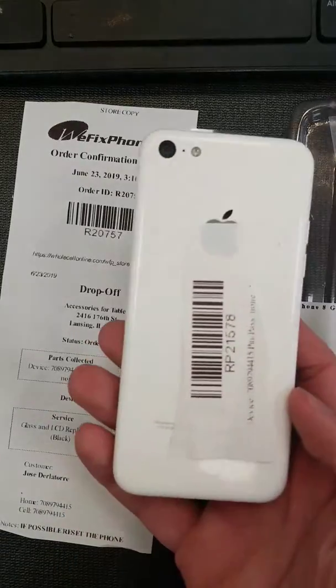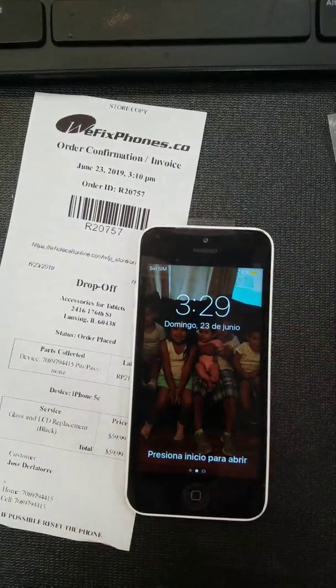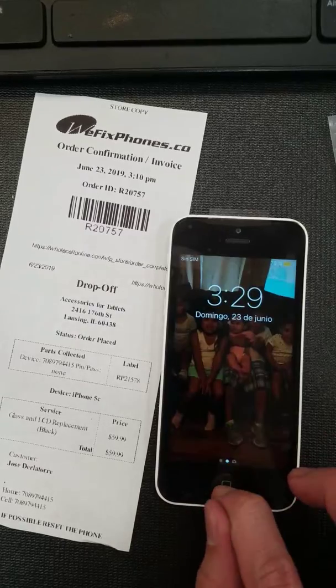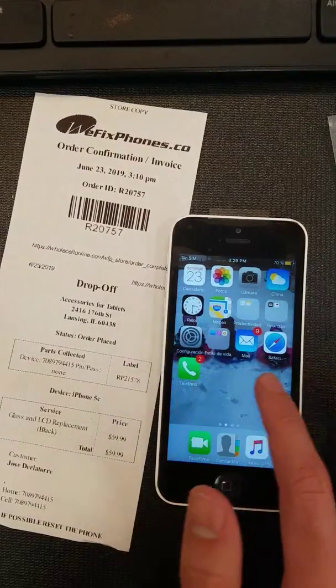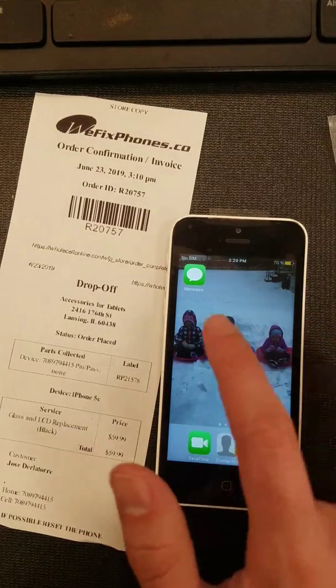You can check the back — it's all clear. The home button works, as you can see. The screen is working fine.